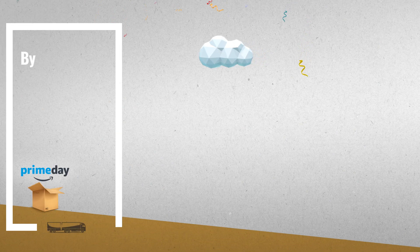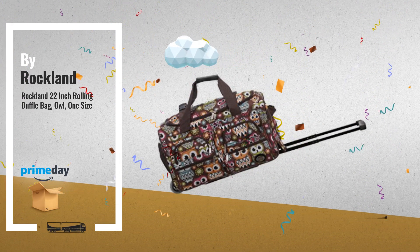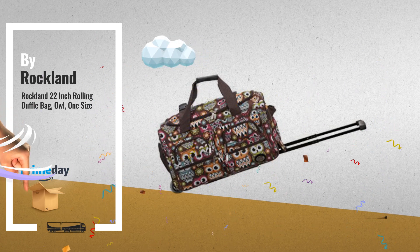Number 3, by Rockland. Prime Day 2018 now live. Click this banner below — get yours.